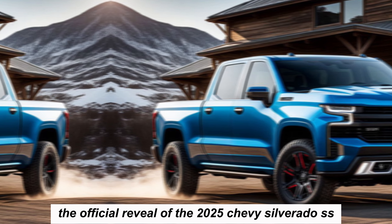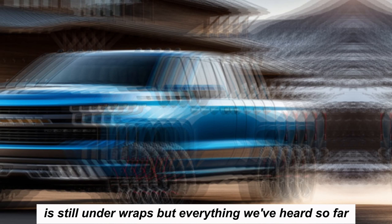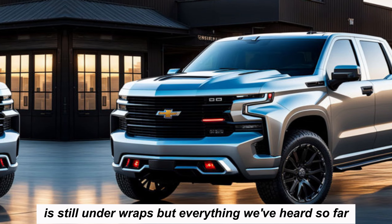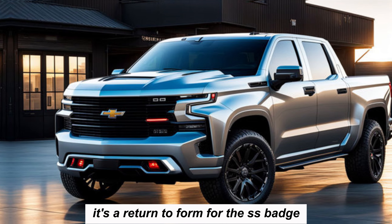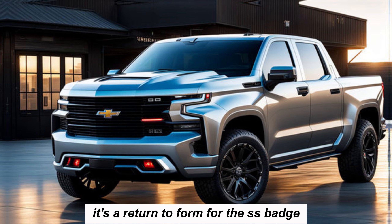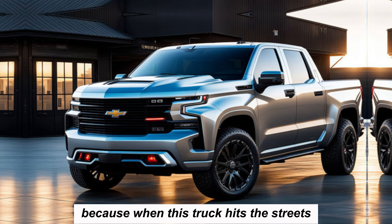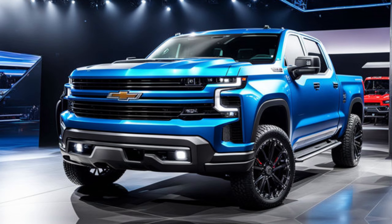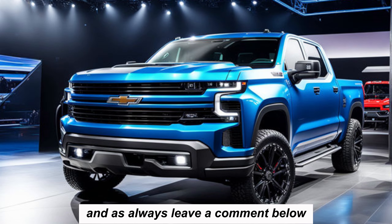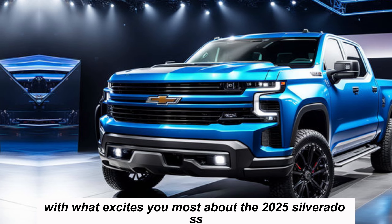The official reveal of the 2025 Chevy Silverado SS is still under wraps, but everything we've heard so far paints a picture of a truly remarkable truck. It's a return to form for the SS badge — a symbol of performance excellence. Stay tuned, gearheads, because when this truck hits the streets, it's sure to be a game changer. Leave a comment below with what excites you most about the 2025 Silverado SS.